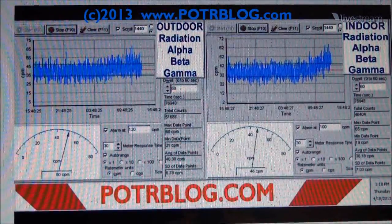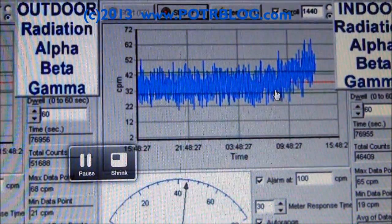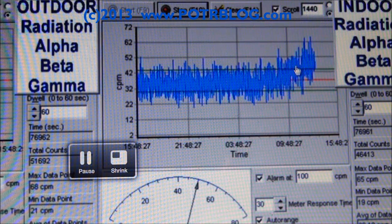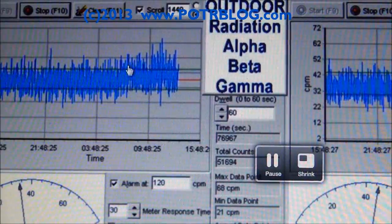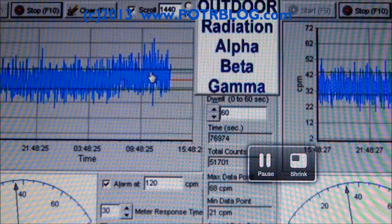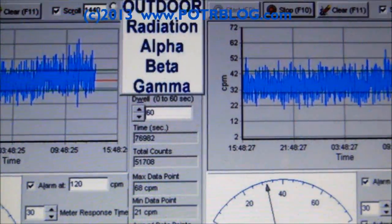Let me full screen this so you can get a better view. If you notice, right around 7 a.m. the indoor radiation started climbing steadily. If we look at the outdoor radiation, you can see there was a jump starting around 6 o'clock in the morning — that's when the rain started heavily. It's not the greatest amount of radiation we've ever had since Fukushima coming down in our rain, but it's still higher than I would like.